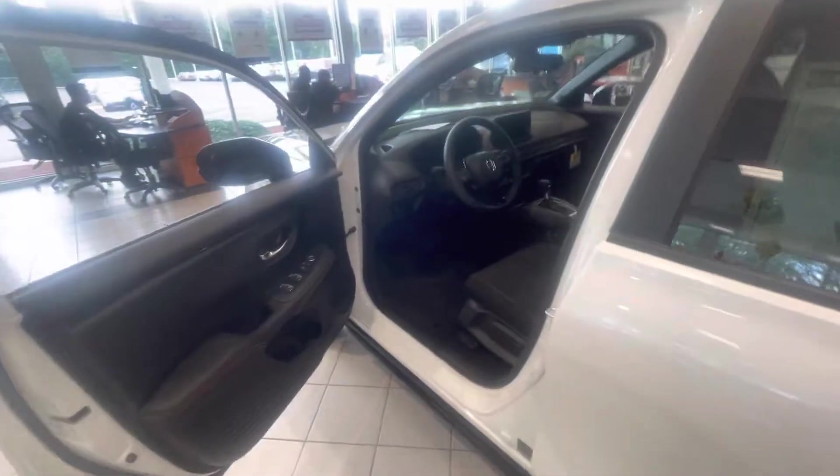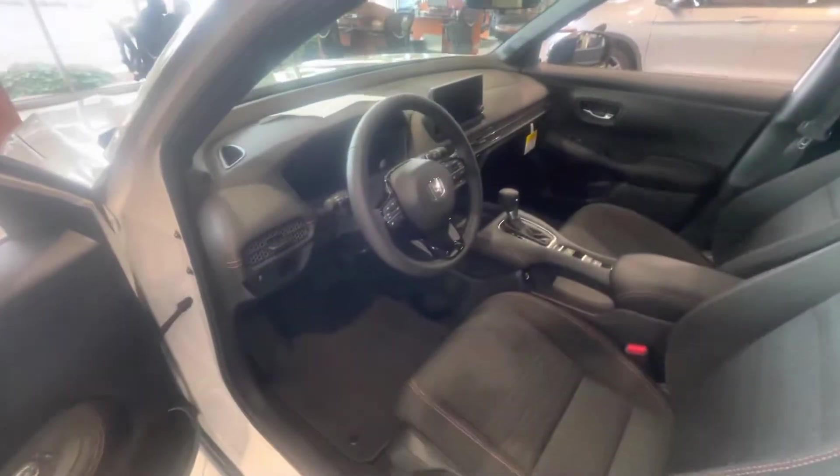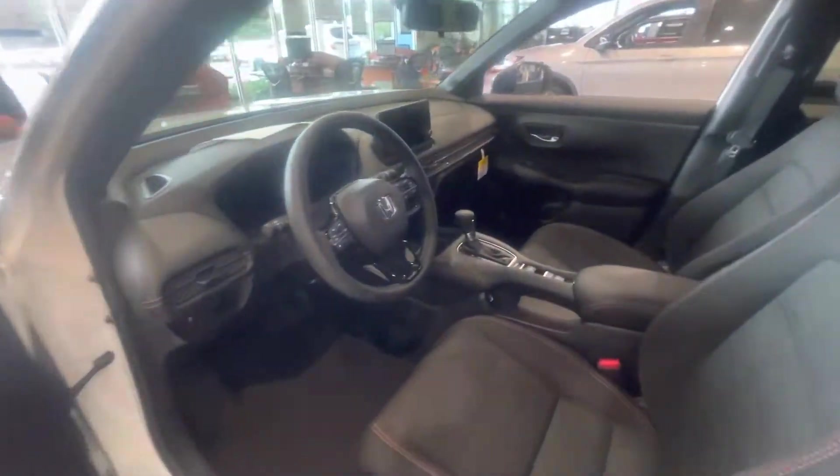This comes equipped with Apple CarPlay, and it's also going to have a remote start, along with a bunch of other features I'd love to go over with you in person.